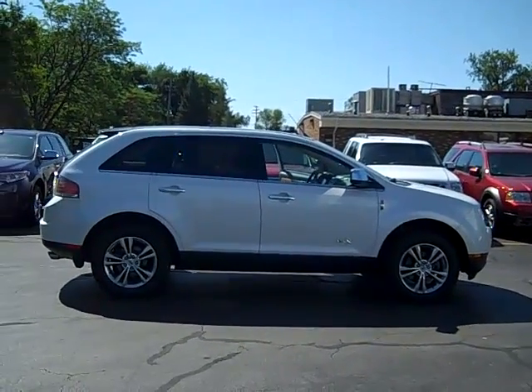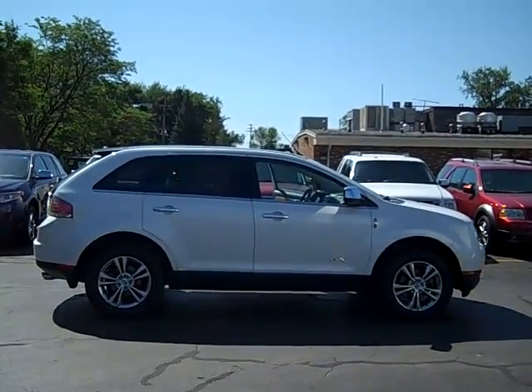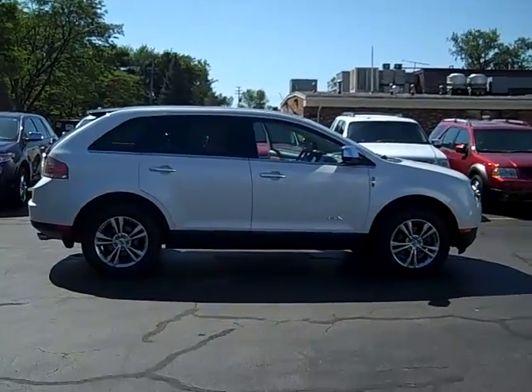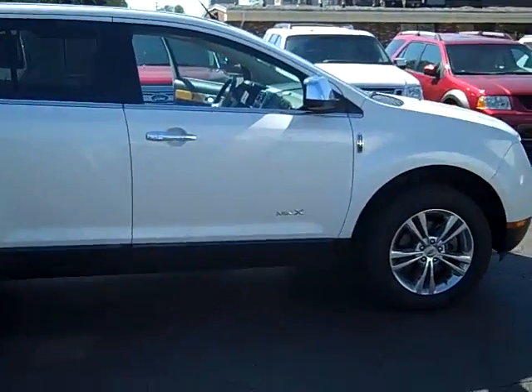Hi, this is Scott Brindley, Internet Manager with Midland Ford Lincoln Incorporated, and this is stock number RT-11724. It's our 2010 all-wheel drive Lincoln MKX.